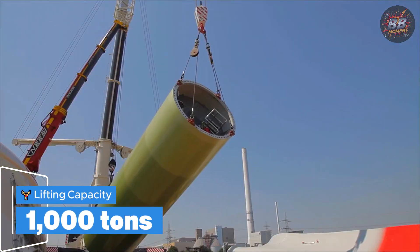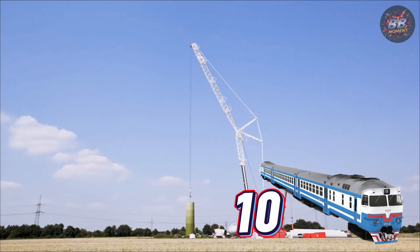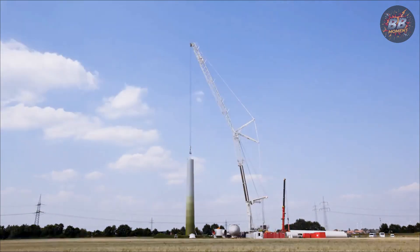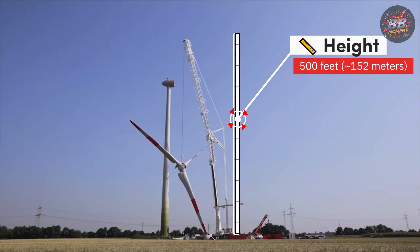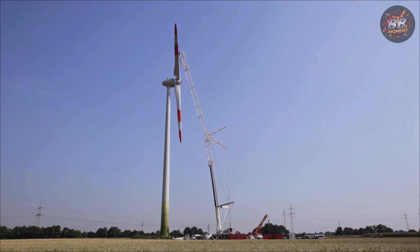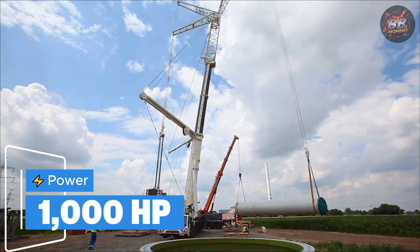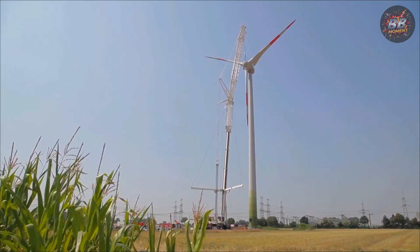It wasn't brute force — it was a perfect balance of strength and control. Lifting capacity: 1,000 tons, equivalent to 10 full passenger trains combined. This crane doesn't struggle with the impossible, it embraces it. Height: 500 feet, around 152 meters — taller than the Statue of Liberty, reaching heights most of us will never see. Power: 1,000 horsepower — the sheer force of a diesel locomotive, yet it moves with the grace of a dancer.